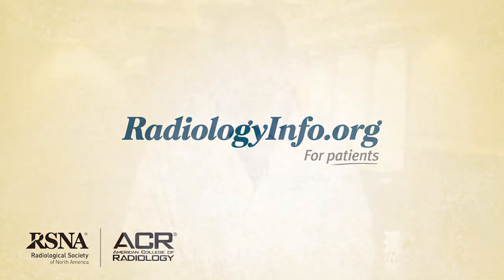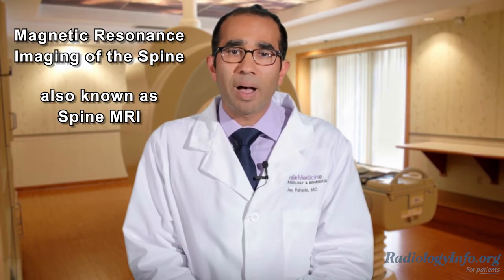Welcome to radiologyinfo.org. Hello, I'm Dr. Jay Pahate, a diagnostic radiologist at Yale New Haven Hospital in Connecticut. I'd like to talk to you about Magnetic Resonance Imaging of the Spine, also known as Spine MRI.